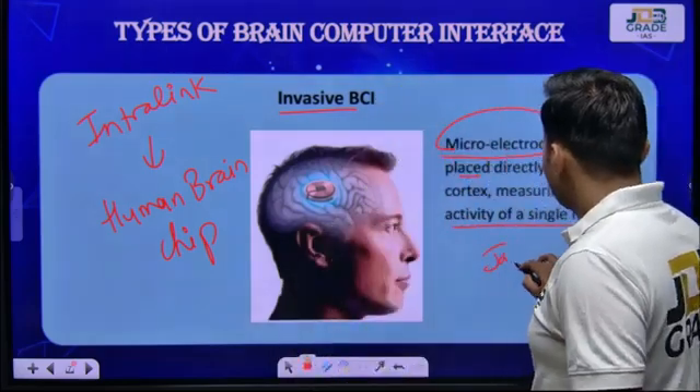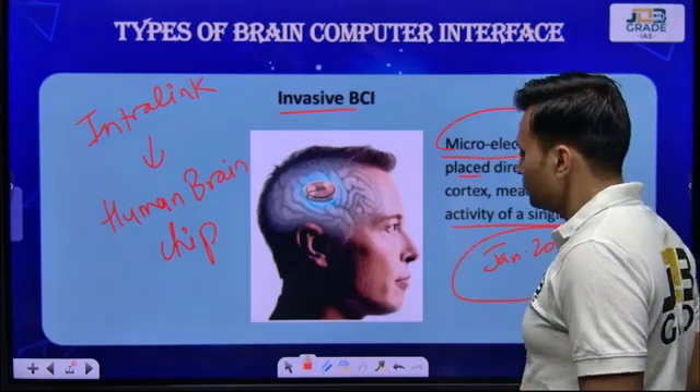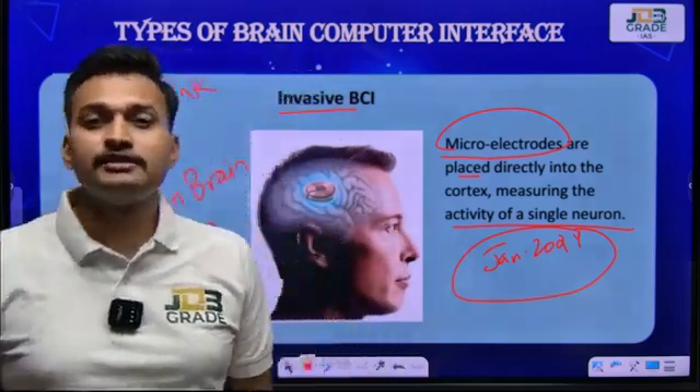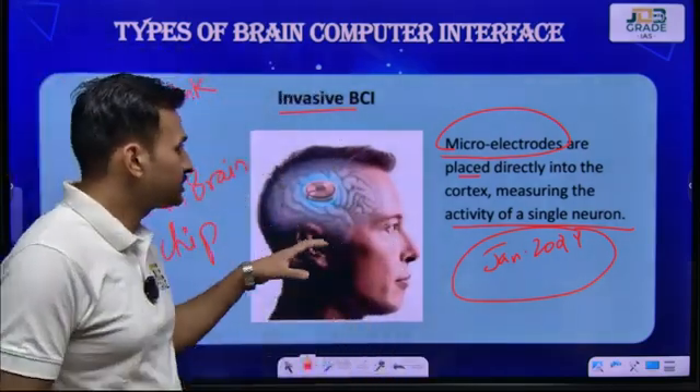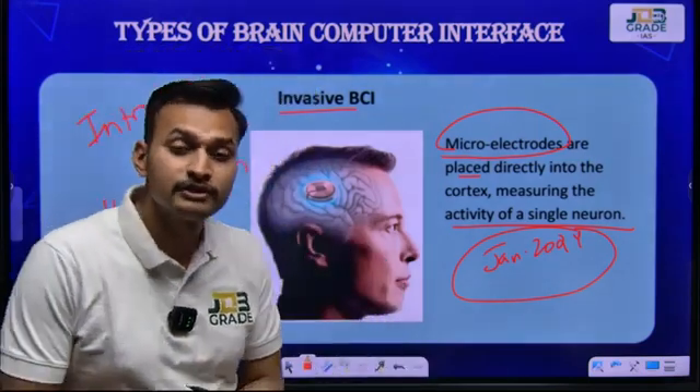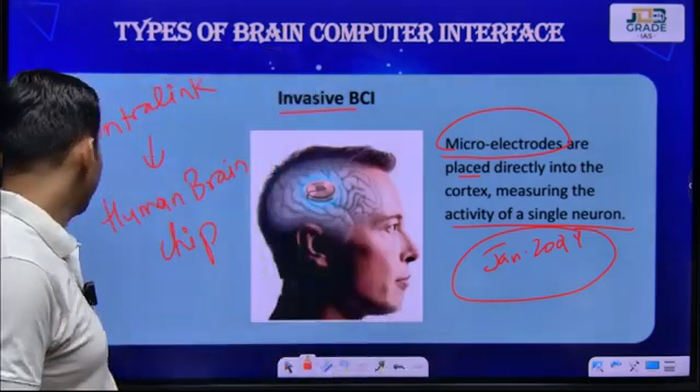This happened in January 2024 and created a major disruption after many successful research events at Neuralink. Elon Musk has given humanity one more beautiful scientific invention — the brain chip embedded inside the brain.